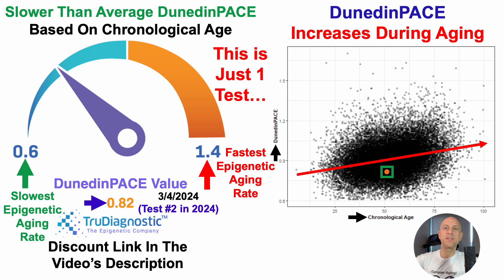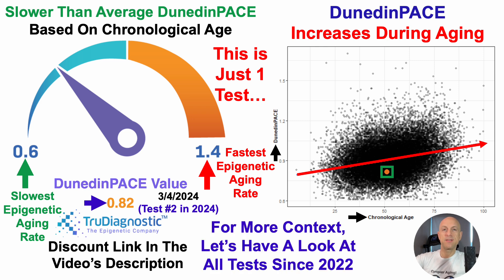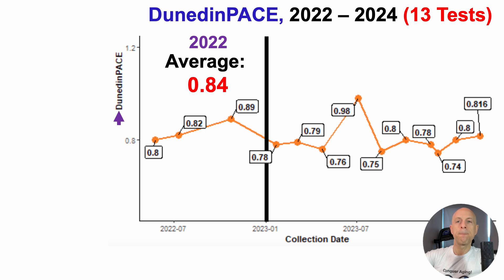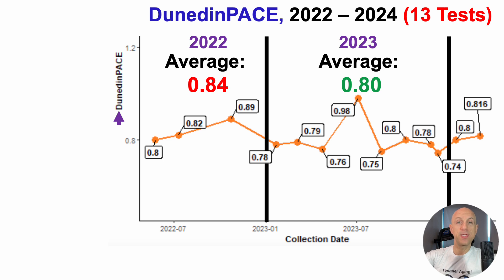As mentioned in many videos, this is just one test — it's important not to get too excited or too down for just one test. What matters are year-to-year changes. Looking at all tests since 2022: I have 13 tests from 2022 to 2024. For three tests in 2022, average Dunedin-Pace was 0.84. Over eight tests in 2023, average was 0.80 — good news, knowing Dunedin-Pace increases during aging. Eight tests in 2023 is probably closer to the truth for my full-year average. After the first two tests of 2024, my average Dunedin-Pace is 0.81, roughly the same ballpark as 2023.